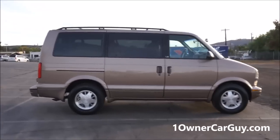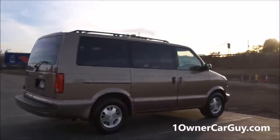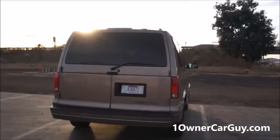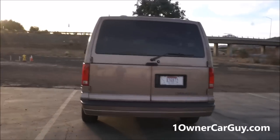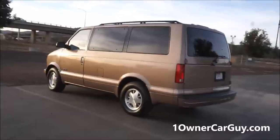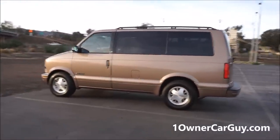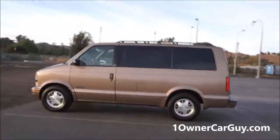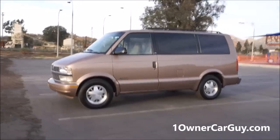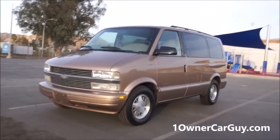I'm going to go around the van and show you any dings, dents, anything wrong with this van on the outside. I'm losing my light — I wanted to get it in the bright light so you can see any dings or dents, then get it in the more shadowy evening light so it takes better pictures. If you're interested, call me: 406-546-8748. Name's Nathan.